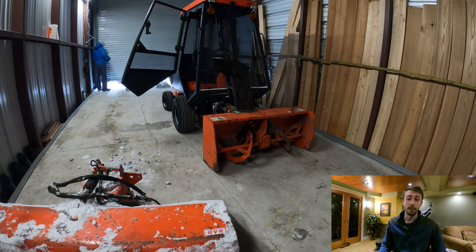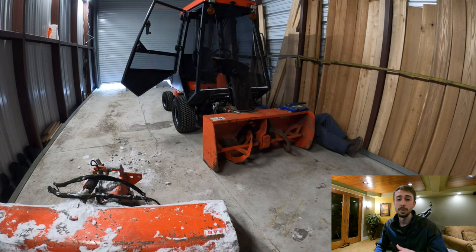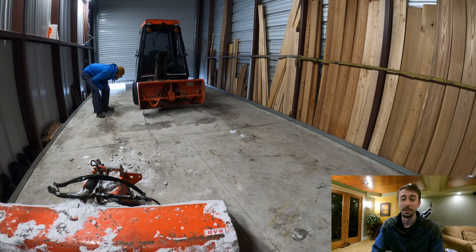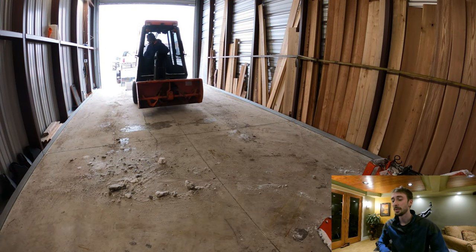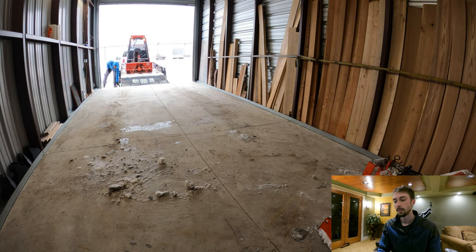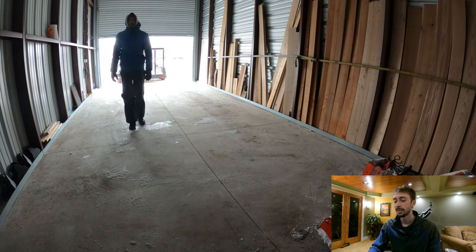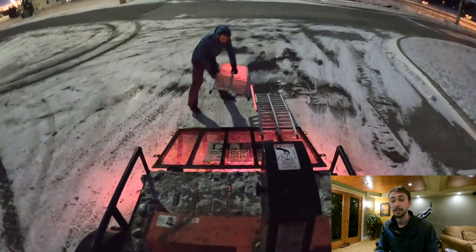Here we are again back at the storage unit to switch out the attachments. I don't know if you've seen this in a previous video or if you'll see it again in a future one, but every time I've had to do it this winter it has not been fun. The hitch implement on the tractor gets frozen and the hydraulic lines have gotten stuck so they don't come off easy. Switching the attachments is not easy or pain-free like they are in the summertime, that's for sure.